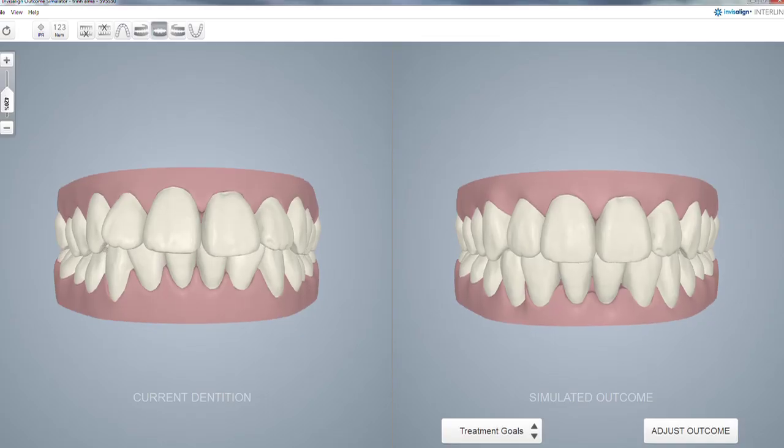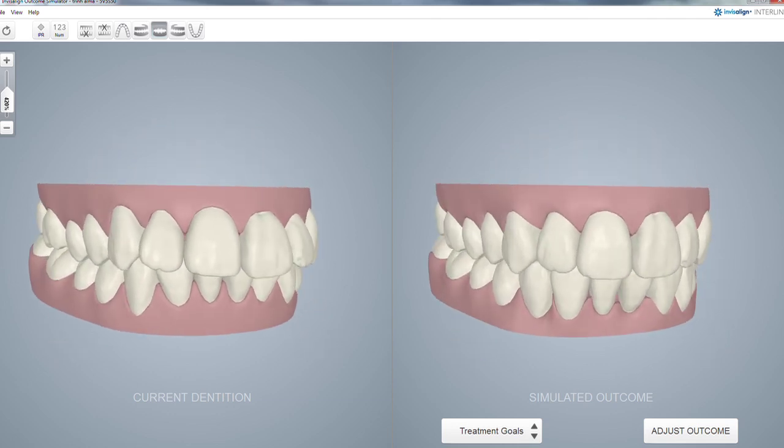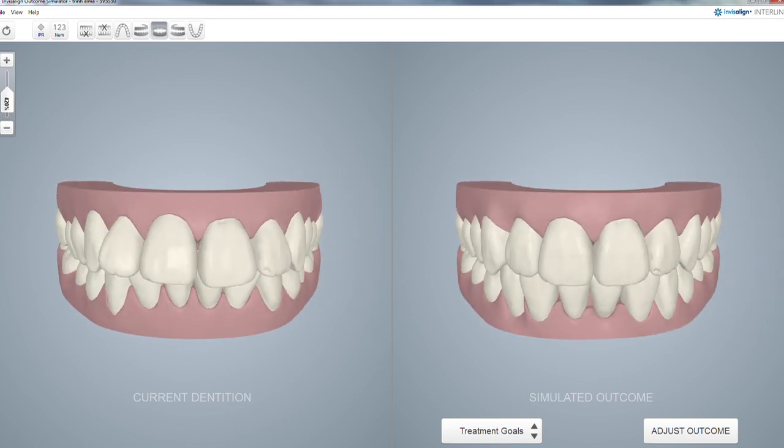With an iTero Invisalign scan, the Invisalign outcome simulator can then be used to help increase patient acceptance by showing them chair-side what their teeth might look like after treatment.